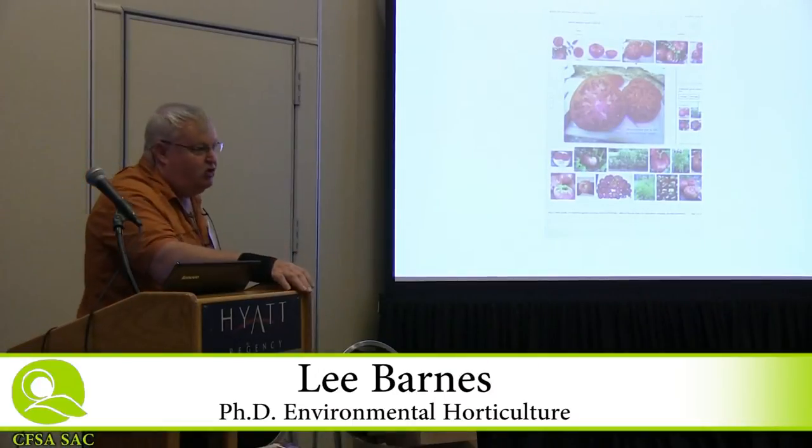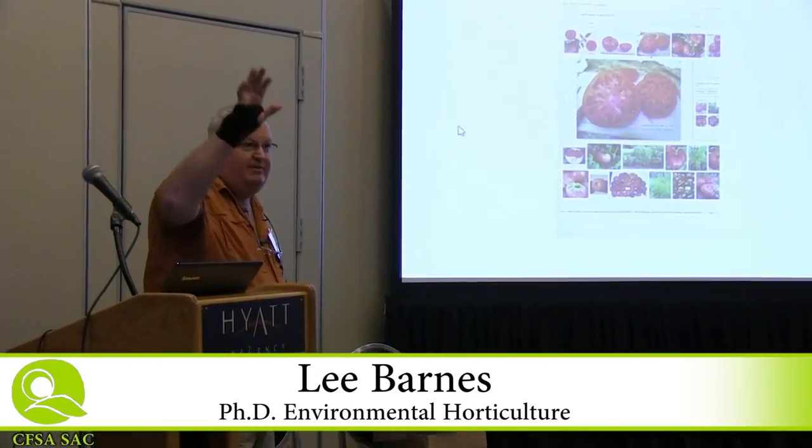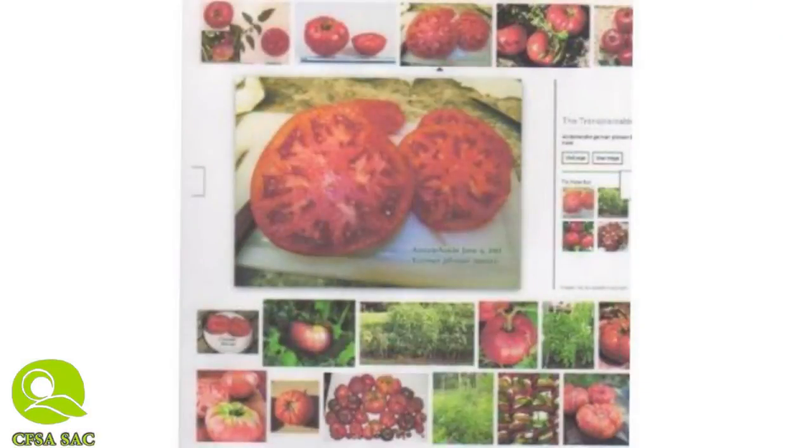My little story is I fell in love with German Johnson Tomatoes. Anybody familiar with that one? It's a large, low-beam, ugly, irregular fruit, but it's delicious, extremely meaty.